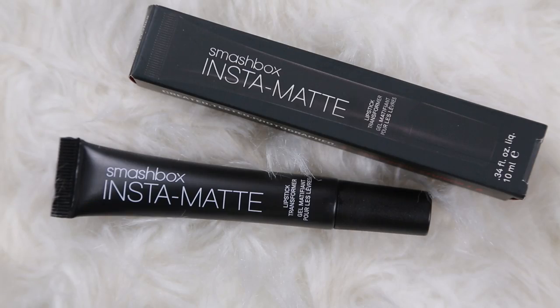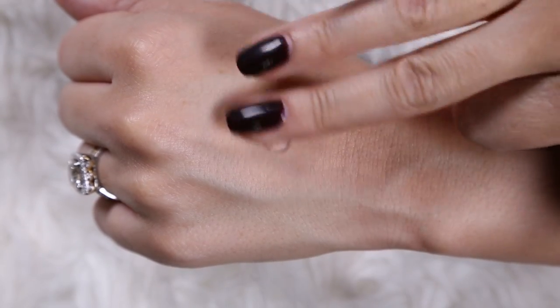I have not tried this yet. This is the new Smashbox Instamatte Lipstick Transformer. This is the one item on Twitter that everybody is buzzing about — please, let's see if it really does the matte thing. This is said to turn any lipstick into a matte lipstick. It feels like their original primer, very dimethicone-y. Whoa — do you guys see that? It feels light as a feather. I'm digging that immediately. Glad that I grabbed it.